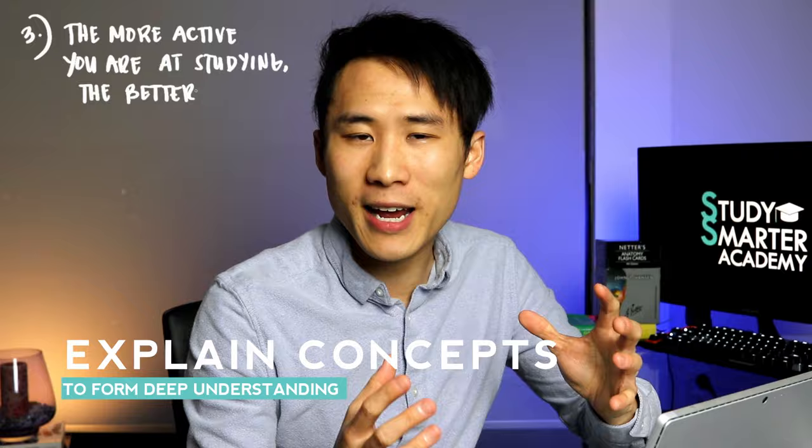Next, he talks about the usefulness of study groups. Make sure you have a group that keeps you accountable and where you can teach each other. These are really good methods to keep you going.